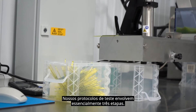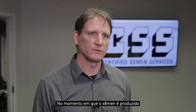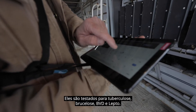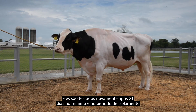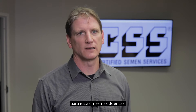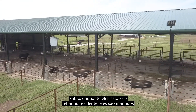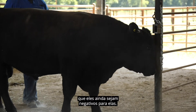Our testing protocols involve three layers of testing by the time the semen is produced for distribution with the CSS logo. The bulls are tested prior to entry into an isolation facility for tuberculosis, brucellosis, BVD, and lepto. They are tested again after a minimum of 21 days in the isolation period for those same diseases, and additionally tested extensively for trichomonas and campylobacter. While they're in the resident herd, they are maintained and retested every six months for those diseases to make sure they're still negative.